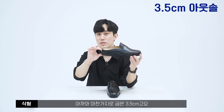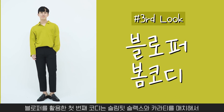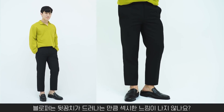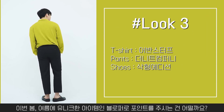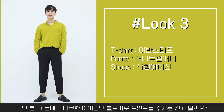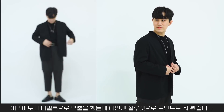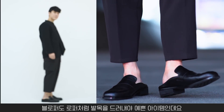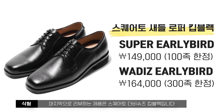블로퍼도 굽은 3.5cm, 인솔 포함 4.5cm이고 밑창은 다이너마이트 솔입니다. 블로퍼 첫 번째 코디는 슬림핏 슬랙스와 카라 티를 매치한 깔끔 미니멀 룩이에요. 블로퍼는 뒷꿈치가 드러나는 만큼 섹시한 느낌이 나죠. 두 번째 코디는 카라리스 자켓에 와이드 테이퍼드 슬랙스를 매치했고, 발목을 드러내야 예쁜 아이템이니 봄과 여름에 시원하게 활용하세요.